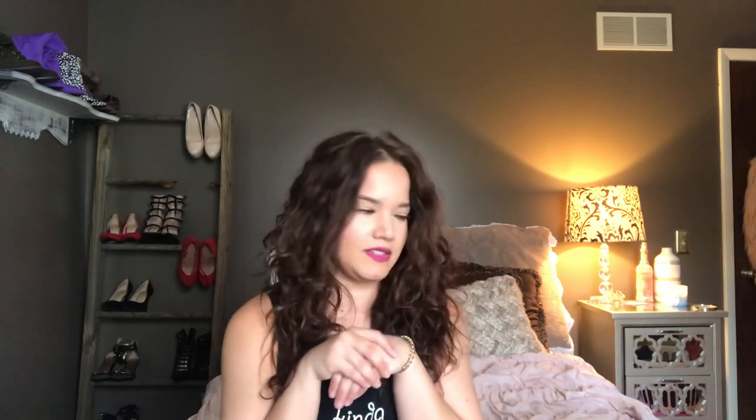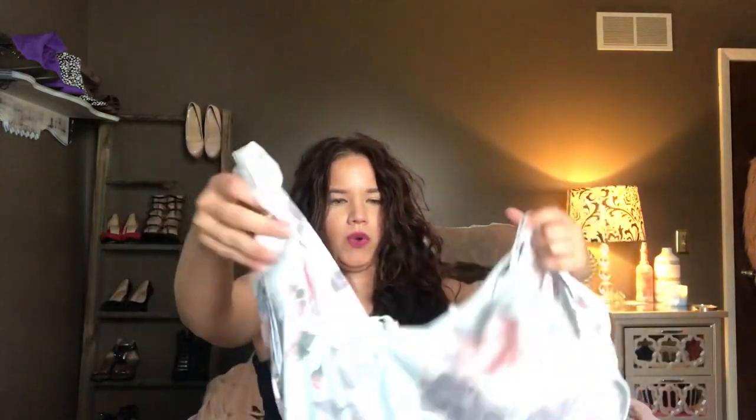I'm going to start off with this shop that reached out to me on Instagram called Delia Collections. They offered me a discount so I figured I would go on and see what they had, and they had a lot of really cute things. I only purchased one thing so far though. I'm definitely going to go back and purchase more things, and I bought this romper.